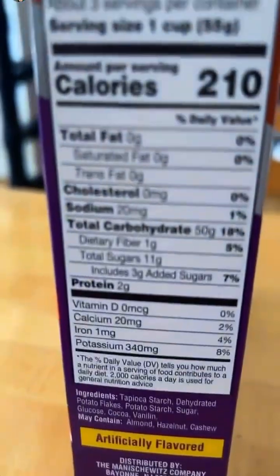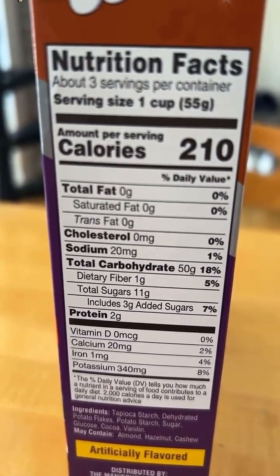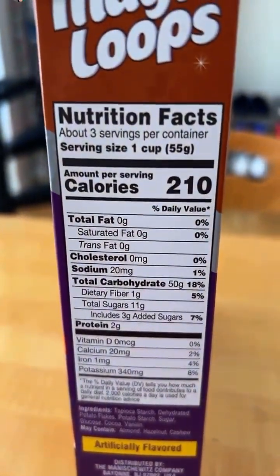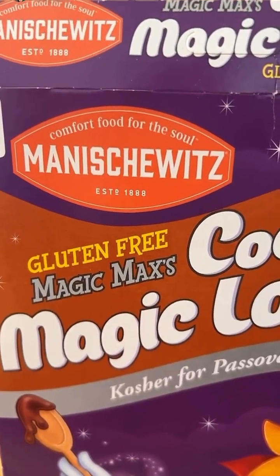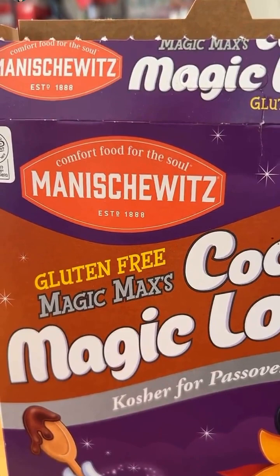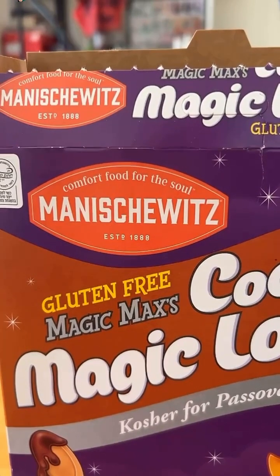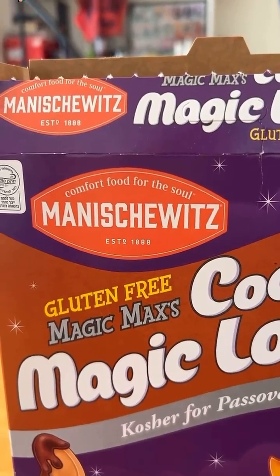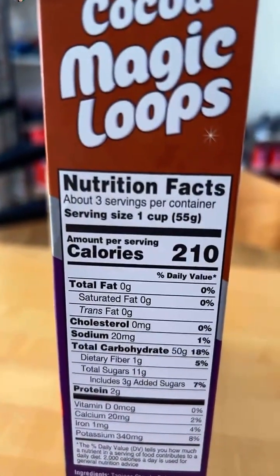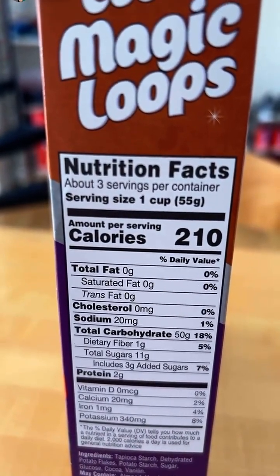Fiber check: one gram, five percent. One gram — not enough. This cereal is not the only thing hard to stomach these days. It says it's comfort food for the soul, but if you don't believe in the afterlife, what's the purpose of the soul anyway? It's just your body, right? Wow, I'm getting really philosophical. Also, serving size one cup, three servings per container — that's not enough cereal. They're really skimping. Why you gotta be so cheap with the cereal?